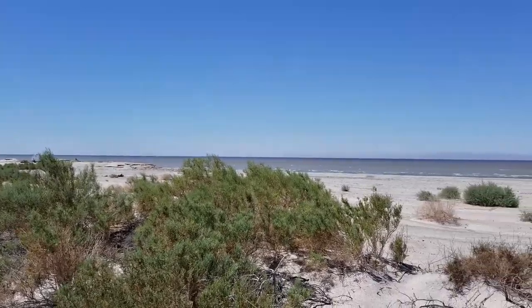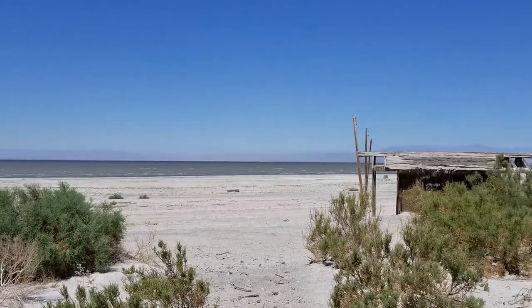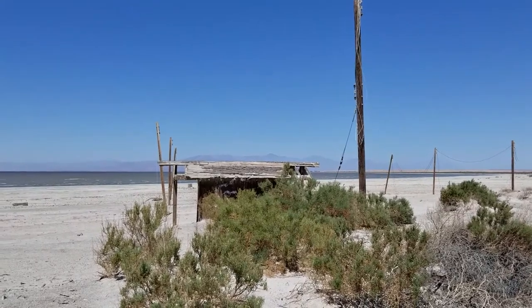I'm here at the abandoned Nyland Marina County Park at the Salton Sea. Gonna check out some abandoned toilets. Toilets rule.